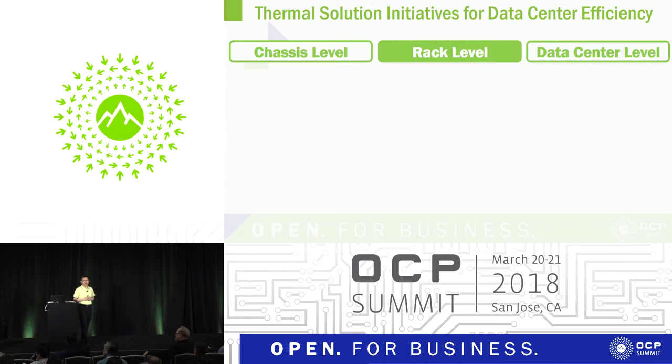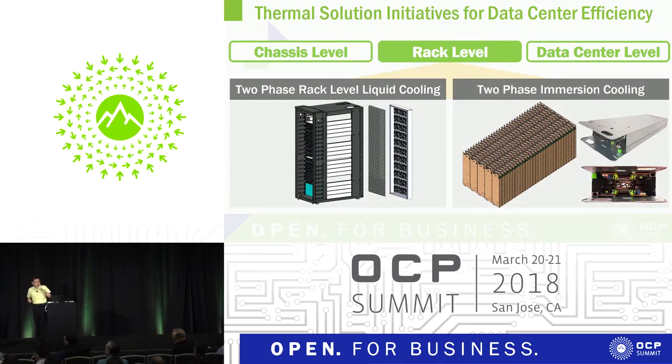One way to resolve the rack-level challenge is to use two-phase cooling. We've done extensive study on two-phase cooling — if you're interested, there is a work session tomorrow you can join. In addition to direct cooling, we also have immersion cooling. Since the prototype is coming next month, we will begin testing using the 48-volt two-stage switched capacitor technology I mentioned.